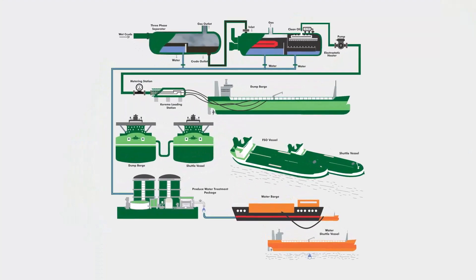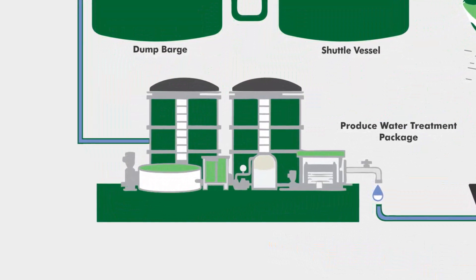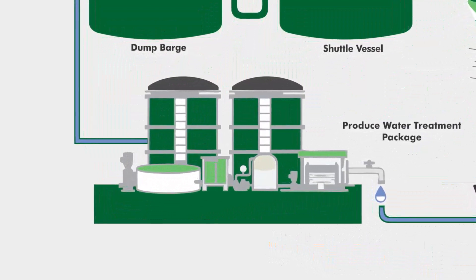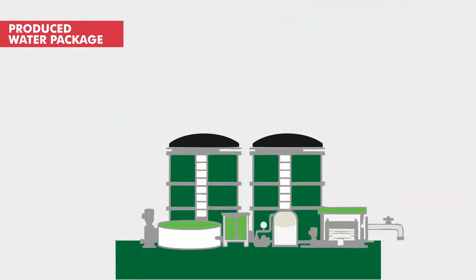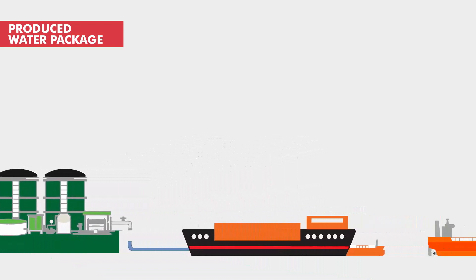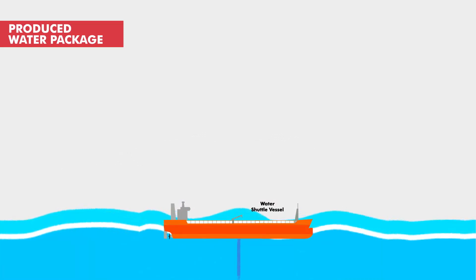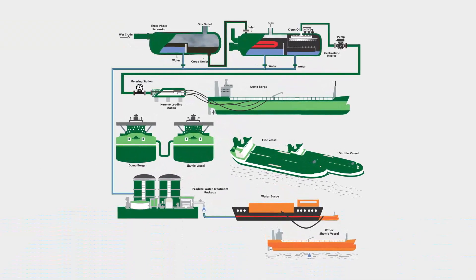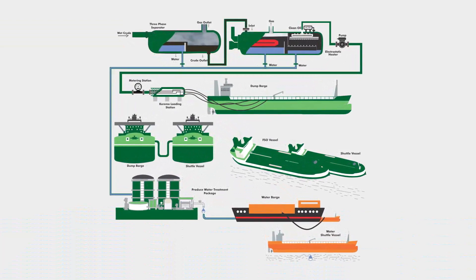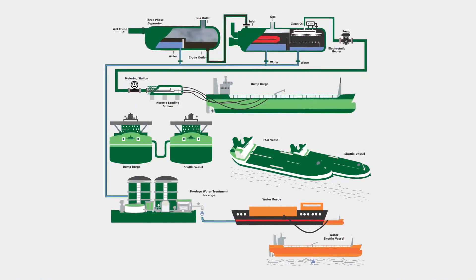Because the wastewater from the three-phase separator and the electrostatic heater contains impurities, it cannot be discarded without processing. The wastewater is fed into the produced water treatment package and comes out purified. The water is then stored on a dump barge, and a shuttle vessel comes to take the water and discards it safely in the ocean. With alternative evacuation powered by Nest Oil, the days of avoidable revenue losses through the pipelines are certainly over.